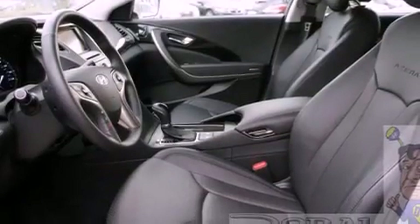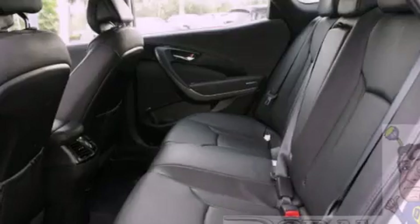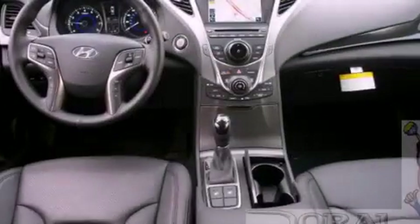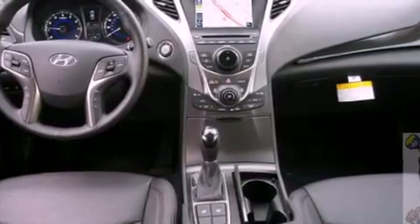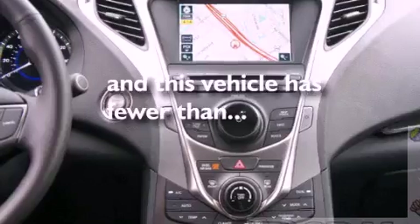steering wheel mounted cruise control, heated side view mirrors, seven intelligently positioned speakers, leather seats, four-wheel independent suspension, a passenger side vanity mirror, an anti-lock braking system, a home link feature, and this vehicle has fewer than 3,000 miles on the odometer.